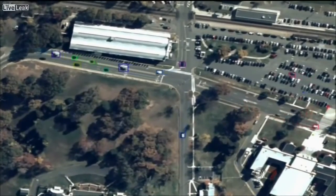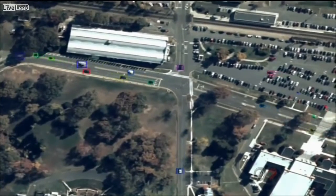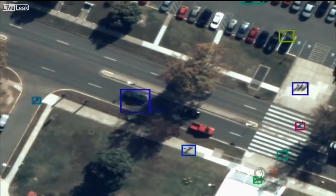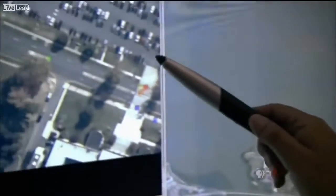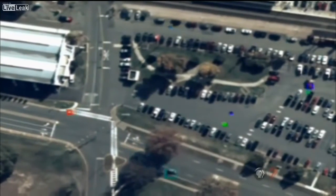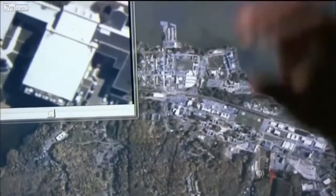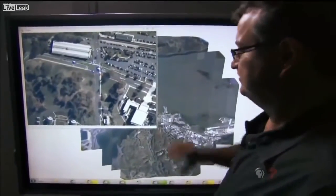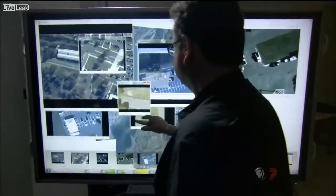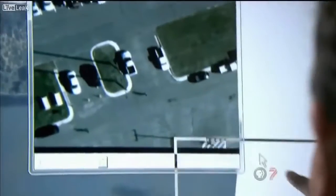Everything that is a moving object is being automatically tracked. The color boxes represent that the computer has recognized the moving objects. You can see individuals crossing the street, individuals walking in parking lots. There's actually enough resolution to see people waving their arms, walking around, and what kind of clothes they wear. Antignades can open up to 65 windows at once and can see objects as small as six inches on the ground.